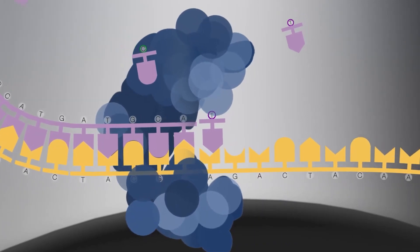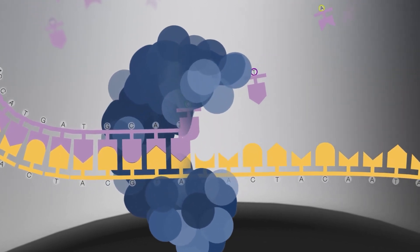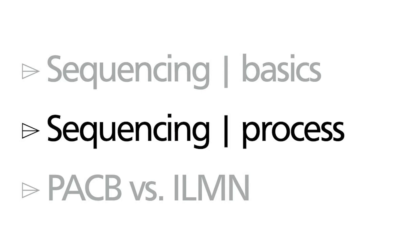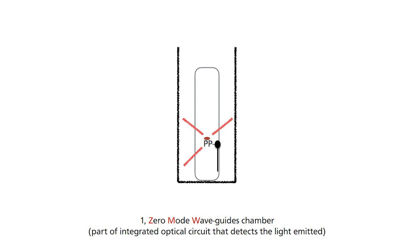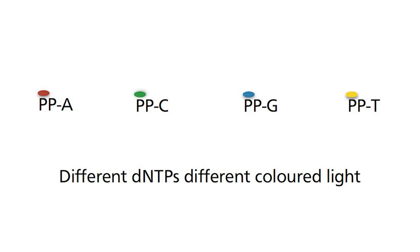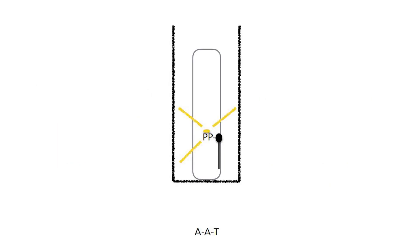The nucleoside triphosphates each have an additional fluorescent dye. Each of these dyes will emit a different colour and corresponds to the nitrogenous base that can be detected subsequently. The way it is detected is very unique. During the process of adding a nucleotide to an existing strand, it emits light, but when DNA polymerase cleaves the extra phosphates from the molecule, it floats away out of the chamber so the signal is lost. Each light signal therefore corresponds to a single addition of a nucleotide, and the software will convert it into a chain of DNA sequences.